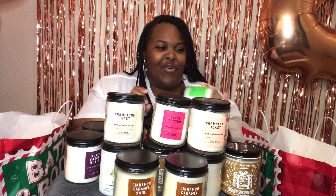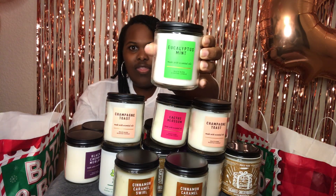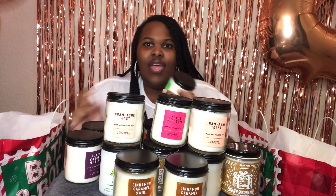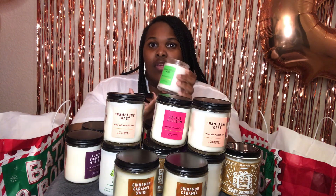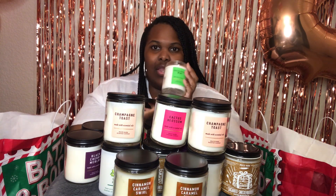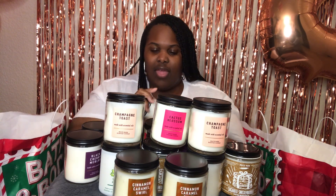The next candle I have is a very relaxing candle. It's the Eucalyptus Mint candle. This is one of my favorite room sprays — it's just amazing, really therapeutic. So I got the candle and it just smells so good. These are good for like bathrooms or laundry rooms, places like that, because it has that really therapeutic smell.